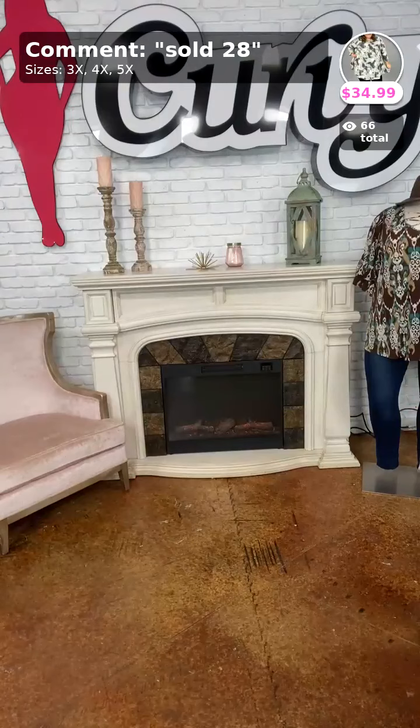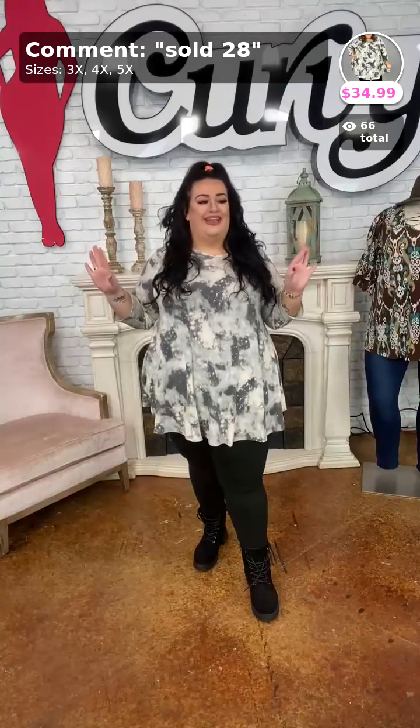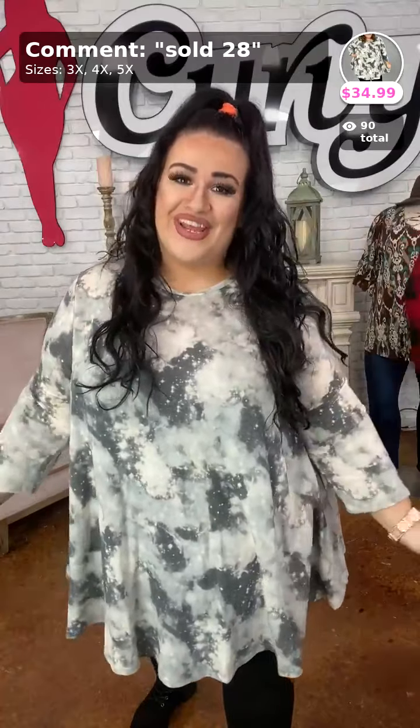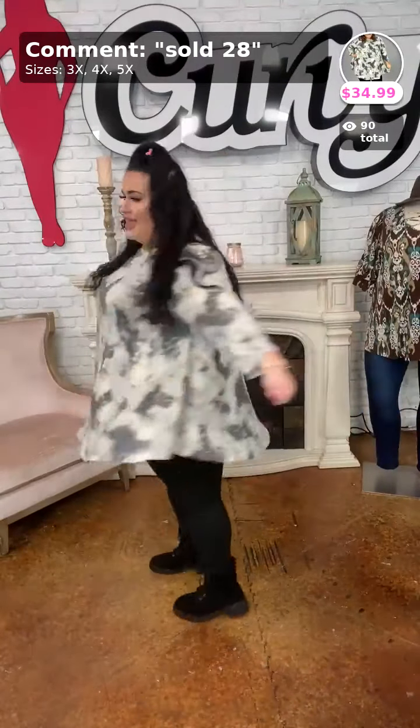Alright y'all, we only have about ten pieces left and we still have twenty minutes — we're doing good. This one is sold number twenty-eight — it's called The Galaxy Awaits. Look at this tie-dye — this looks like the sky to me, I love this piece. You can pair some little charcoal booties with this. Yes, it is the rounded hem — I love the rounded hem. This is like a cotton poly blend, it is so flowy. I love, love this. It comes in 3X, 4X, and 5X. If you want us to do a giveaway tonight, comment down below curvy — if we have enough comments we might do a giveaway. Sold number twenty-eight.